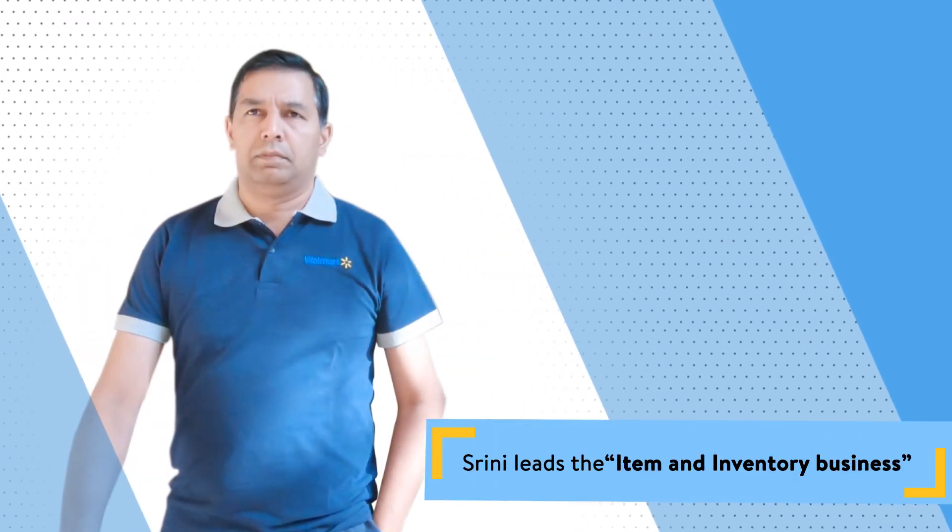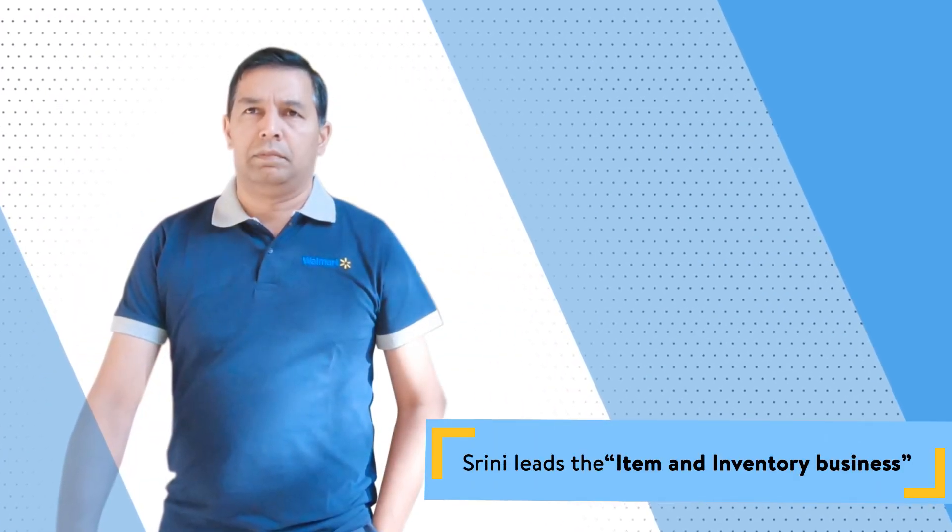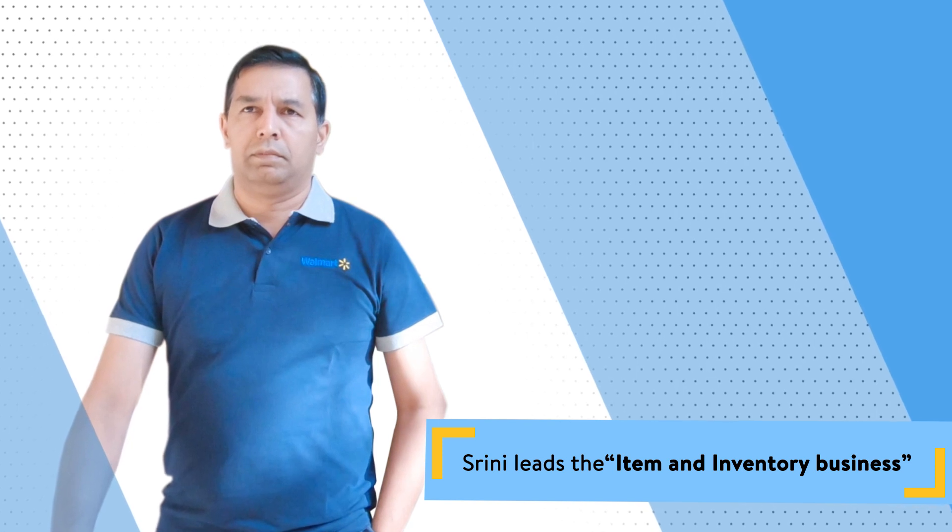Welcome to Technology on the Move. I am Balut Chaturvedula, VP of Supply Chain Technologies and your host for today. Today we're going to talk to Srini Venkateshan, who is the Senior Vice President for Supply Chain Technologies. I'm going to get valuable insights about how Supply Chain is actually taking the lead.